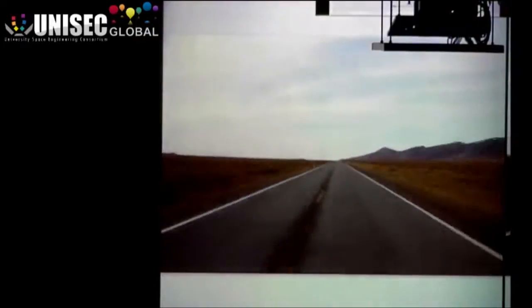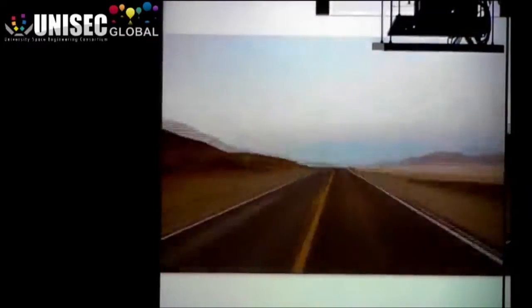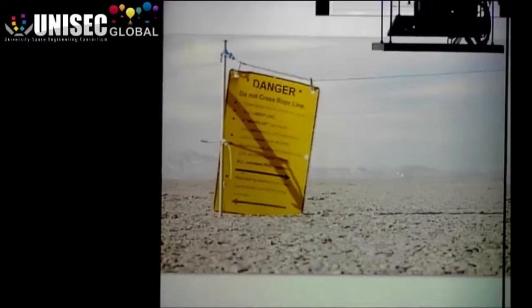The Black Rock Desert is the best place in the world for this kind of rocketry. We've got the biggest piece of nowhere anywhere on Earth. It's a very challenging environment to launch in — there's wind, there's dust, it's hot. It makes life difficult every way it can.